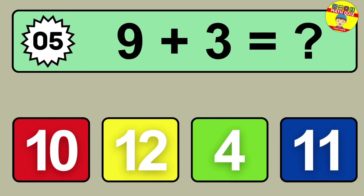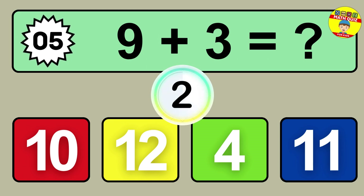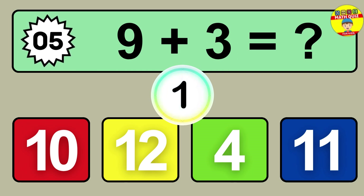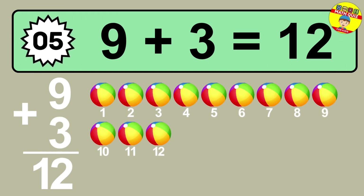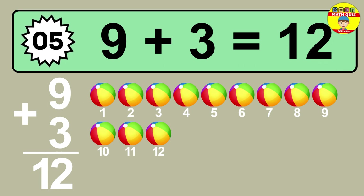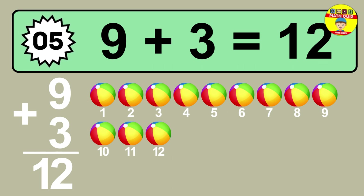Question five: nine plus three equals what? So the answer is nine plus three is 12. Let's count it. One, two, three, four, five, six, seven, eight, nine, ten, eleven, twelve.